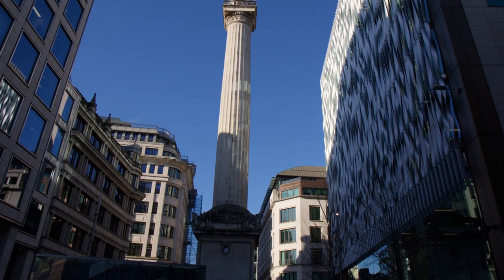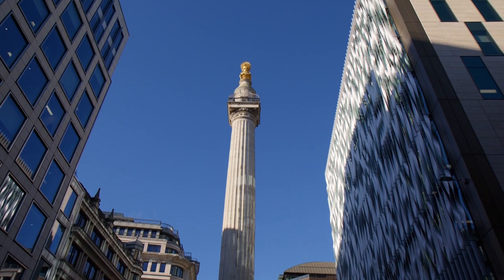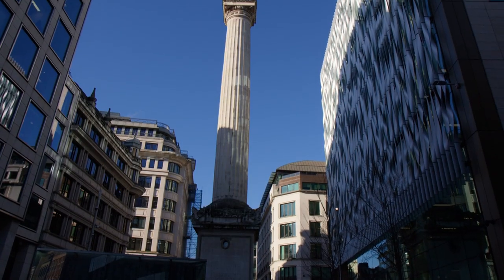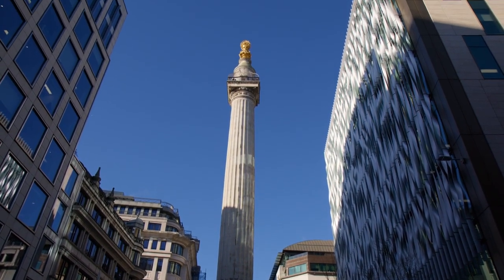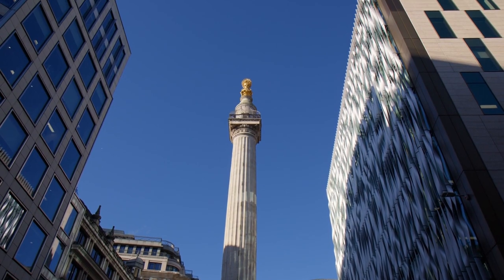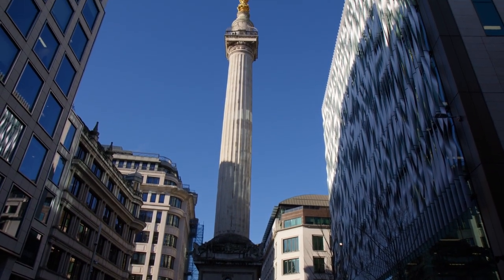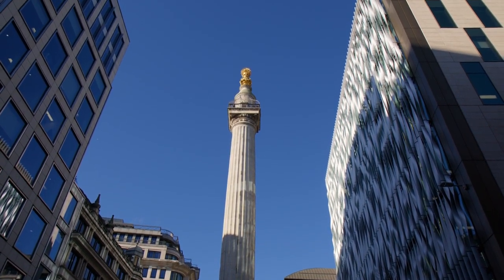The Great Fire of London, 1666: the Great Fire swept through the city, leaving destruction in its wake. St. Dunstan was not spared — it suffered severe damage during this catastrophic event. Despite the devastation, the church was not entirely lost; it underwent significant repairs after the fire, preserving some of its original character.